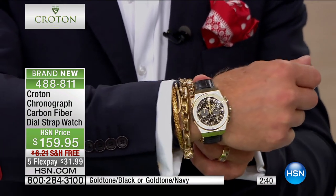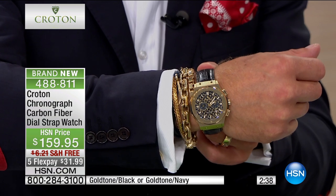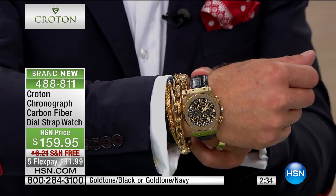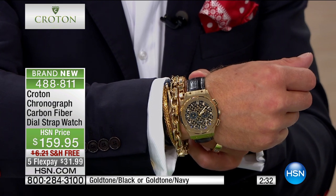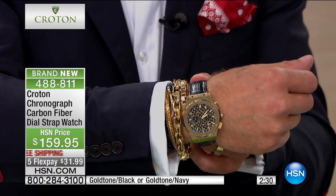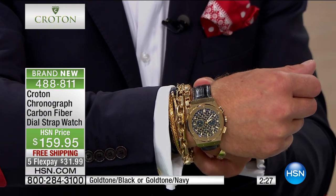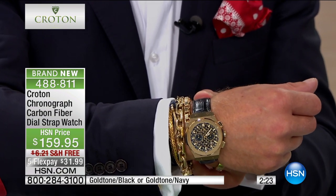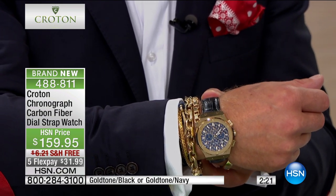Look at that — it's a stack of gold. This is a watch that says, 'We'd like to upgrade you, sir, to the front of the airplane,' or 'Why don't we give you the best table in the house?' This is a watch that says to any girl in the room that that man has money and taste and style — I want that guy to buy me a drink.